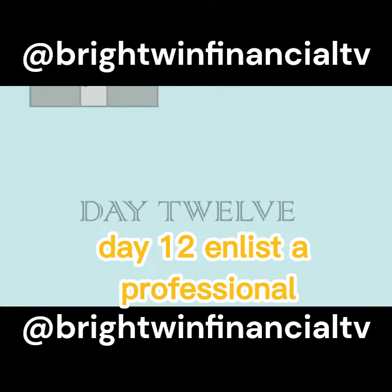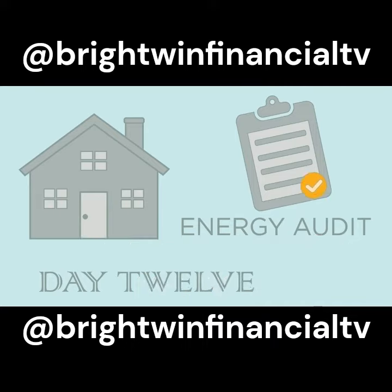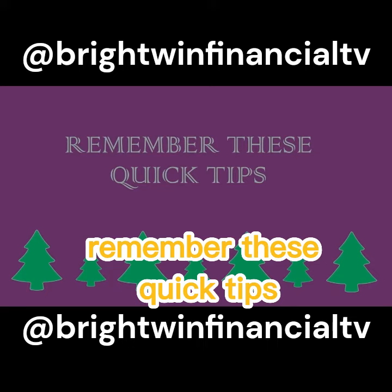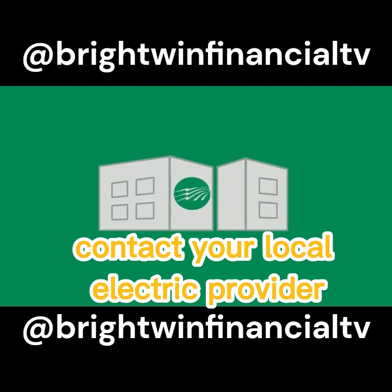Day 12: Enlist a professional to conduct an energy audit of your home, then watch your energy savings grow throughout the new year. Saving energy during the holiday season doesn't have to be hard. Remember these quick tips to keep your energy bill in check, and your holiday is sure to be merry and bright. To find additional ways to save, contact your local electric provider.